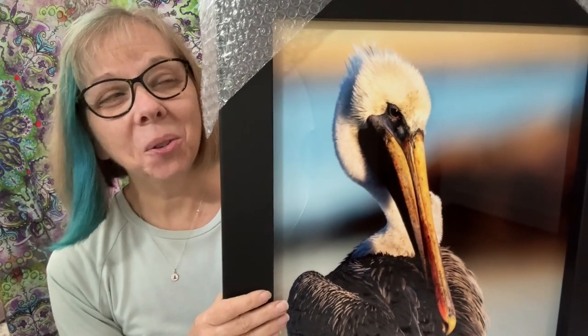Hello, this is Carolyn Pitts and I would like to introduce you to this photograph entitled I Feel Pretty. It's a brown pelican preening in the evening, that golden hour when the light is so wonderful. It was shot near Fort Monroe in Virginia. Shout out to my friend Michelle who knew where to find the pelicans.